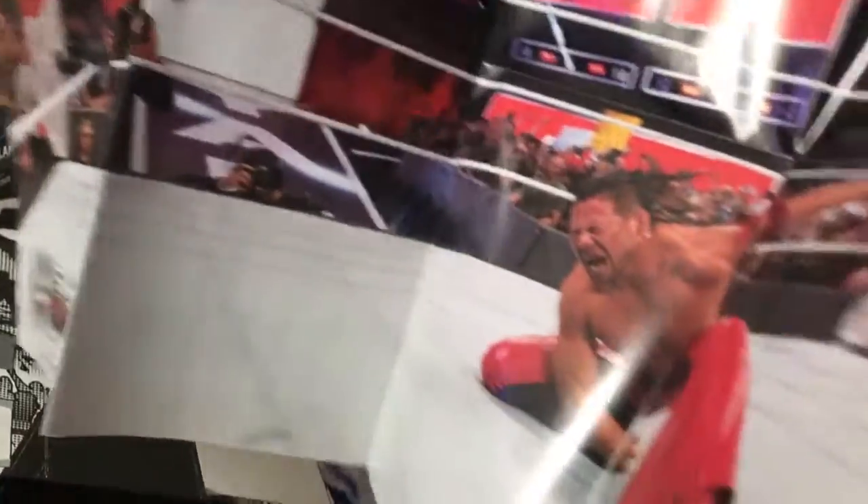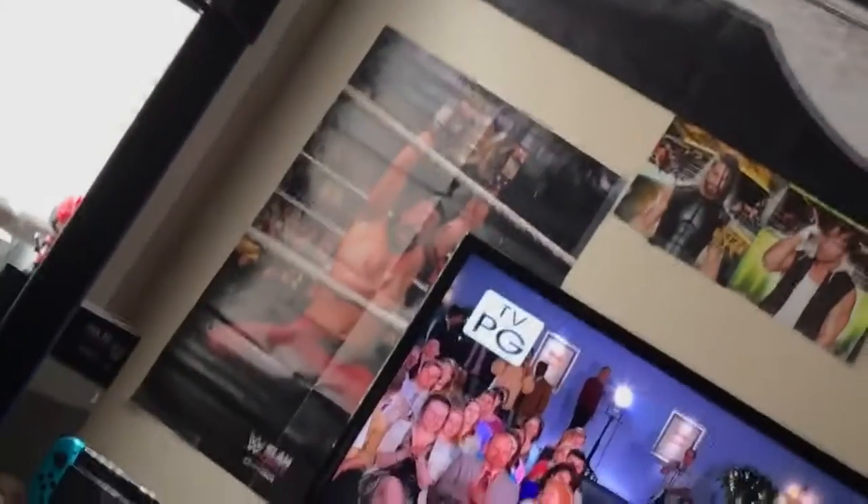Let's see the poster. Hey, it's Nakamura winning the Royal Rumble! Full circle — I got a poster of him winning the NXT championship right there, and now I got him winning the Royal Rumble. How perfect is that?